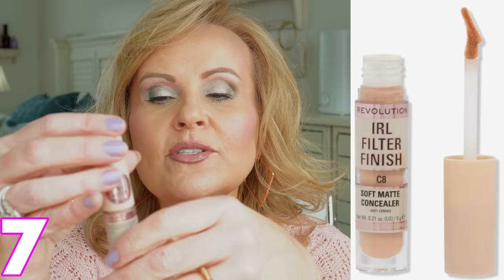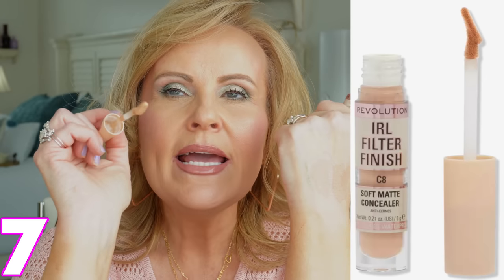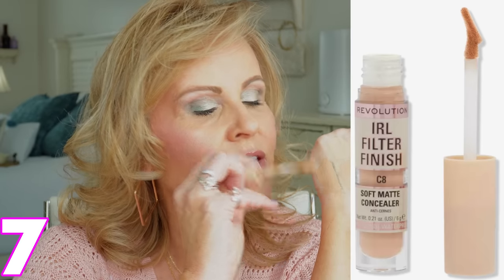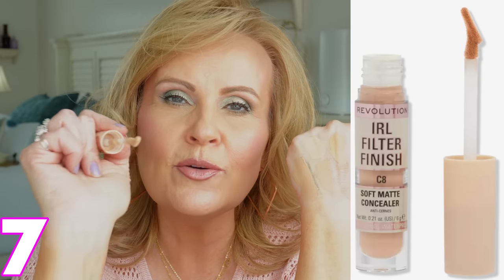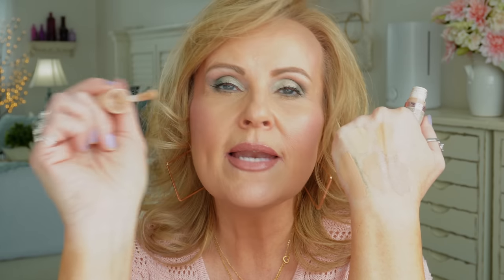Number seven is the one I use all the time no matter whether it's hot or cold — the Makeup Revolution IRL Filter Finish Soft Matte Concealer. I was really skeptical at first, but I realized you just need a very thin coat since it's a thinner product. I apply it all the way under my eyes but with a very light layer. You can do a second coat on top and it won't look cakey, which I love. It covers very well, and pretty much everyone I've seen review it on YouTube likes it. These can all be returned in the US if you don't like them.